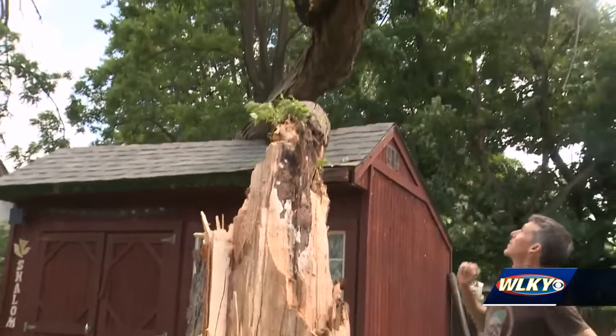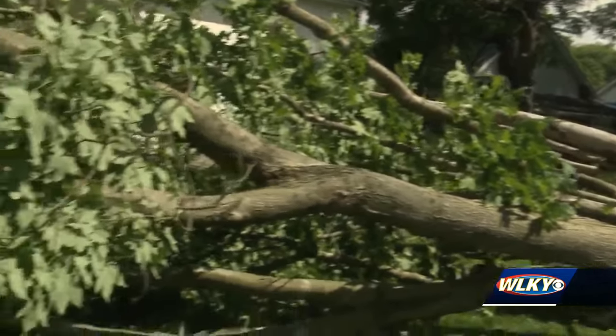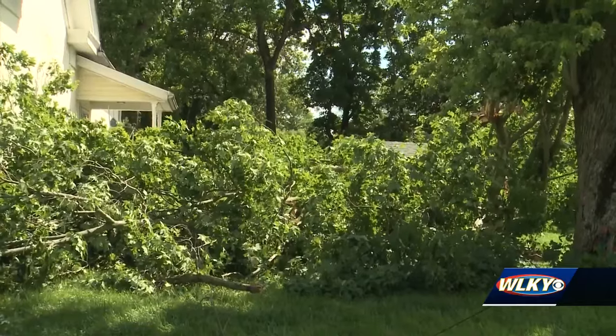Nathan Fouts walked us around the gigantic tree that fell next to his home. He says he and his wife watched it fall from the kitchen window. It barely missed his house.